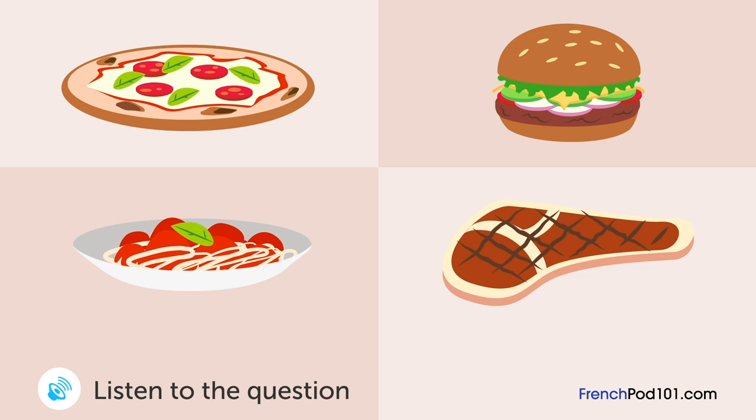Un homme et une femme regardent le menu d'un restaurant. Qu'a commandé le monsieur? Que voulez-vous commander? La pizza a l'air délicieuse. Je vais prendre ça. J'ai déjà mangé une pizza hier, donc. Ah, et pourquoi pas ce hamburger? Ça m'a l'air bien. Je prends ça.